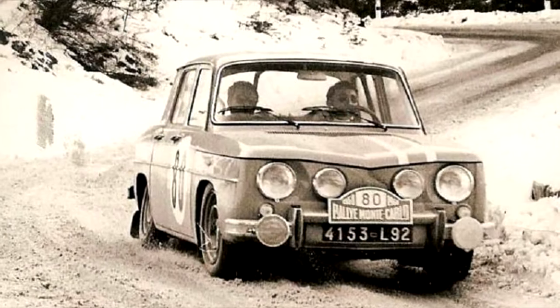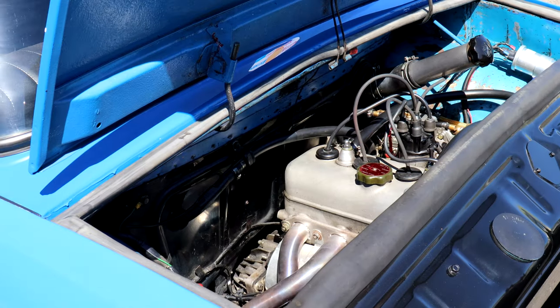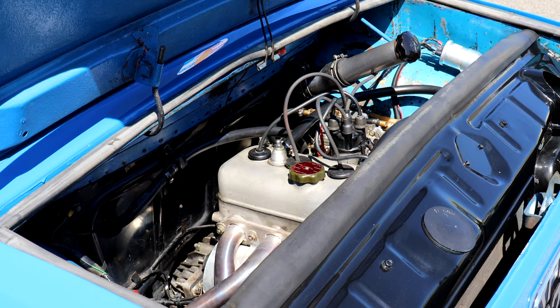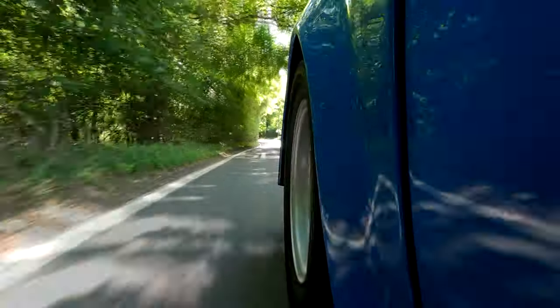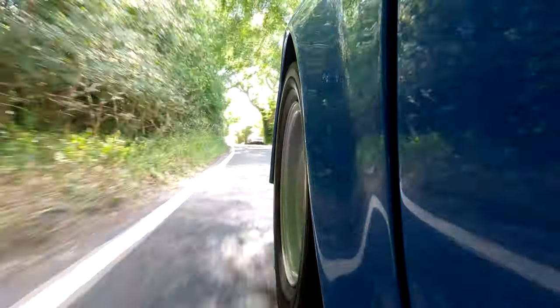Buoyed by that initial rallying success, Renault launched an all-new 8 Gordini for the 1966 rallying season — what was effectively a race car with an R8 body dropped on top of it. The standard 1100cc engine was bored out to 1.25 litres and power jumped from 90 to, in race trim, 110. Of course, if you're building a race car based on a road car you have to homologate it — sell a number of cars to customers. So the updated '66 Gordini made its way into showrooms as well.